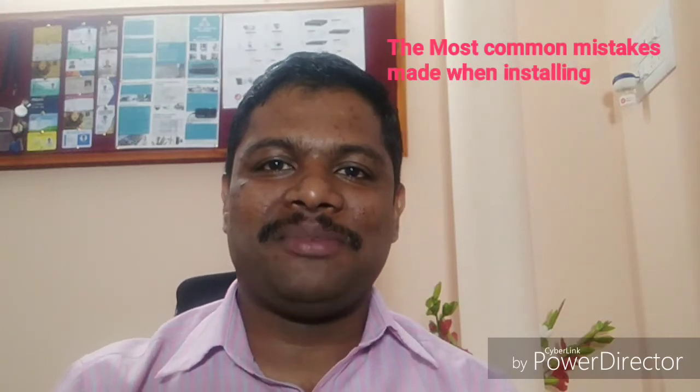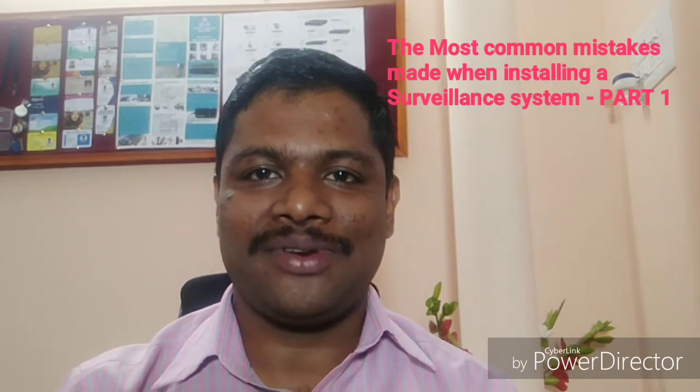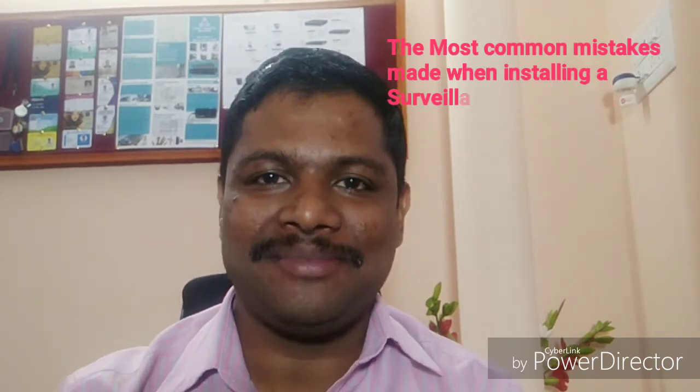Would you like to know what are the most common mistakes that people do when they're choosing a surveillance system for their home, office or an apartment? Hi, my name is Sibban and I'm going to talk to you about a few of the common mistakes that people do when they're choosing a surveillance system for their home.